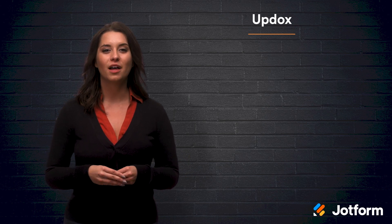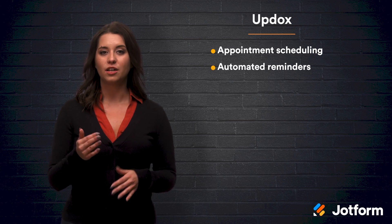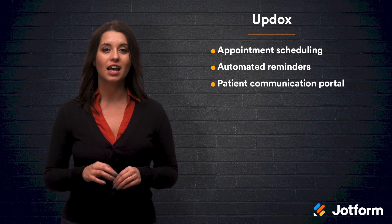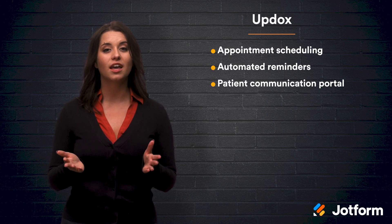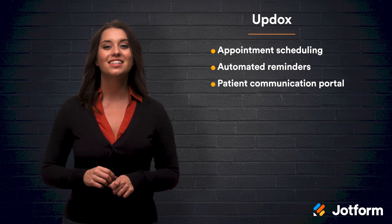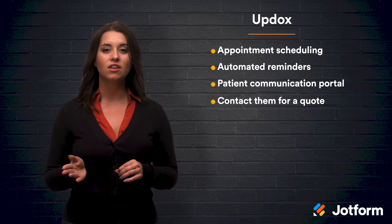Number four, Updocs. Is this one sounding familiar? That's because it's playing off the iconic Bugs Bunny catchphrase, "What's Updoc?" So what's up with Updocs? Updocs is a HIPAA-compliant software designed with small medical practices in mind. There's a variety of helpful tools such as appointment scheduling, automated reminders, and a patient communication portal. This easy-to-use software has also received a certificate from the Electronic Healthcare Network Accreditation Commission. Since Updocs offers a completely customized experience for each practice, you'll need to contact them for a quote.